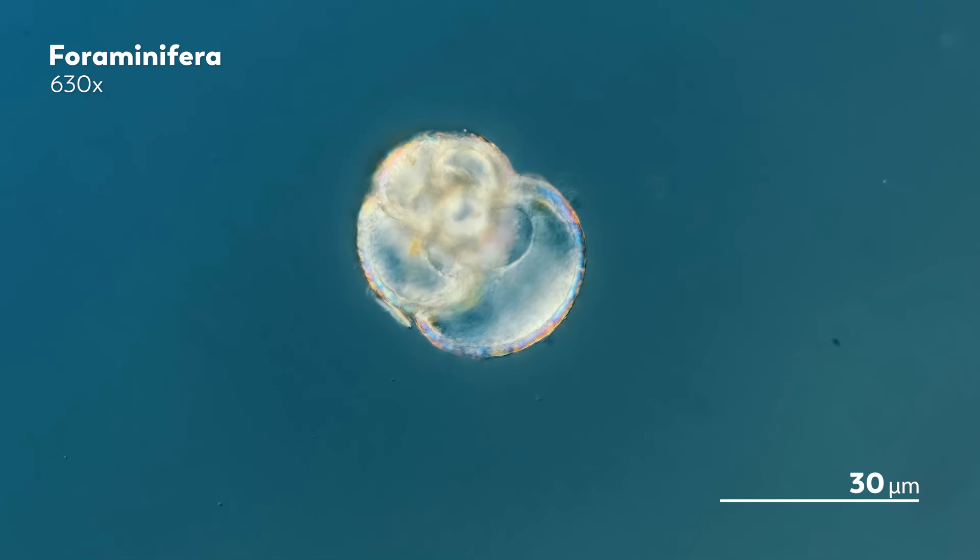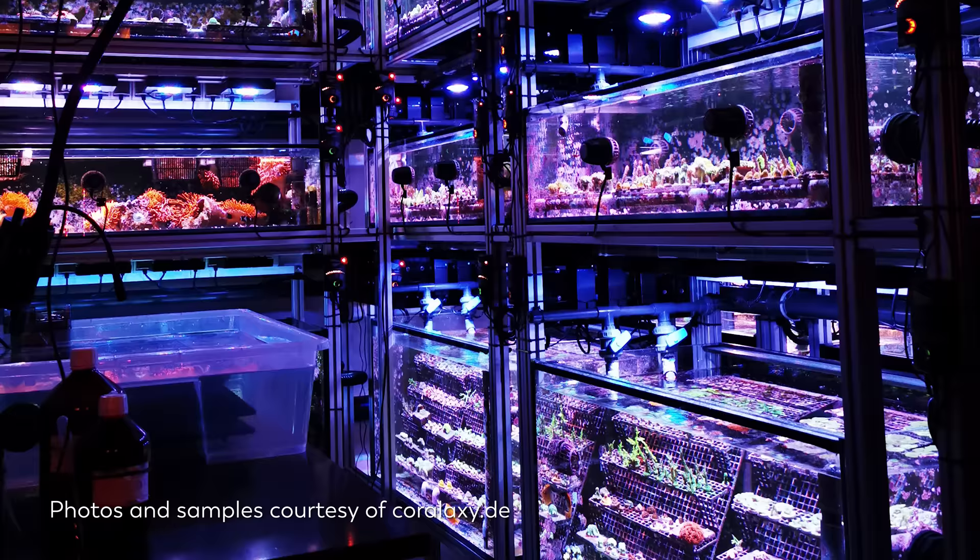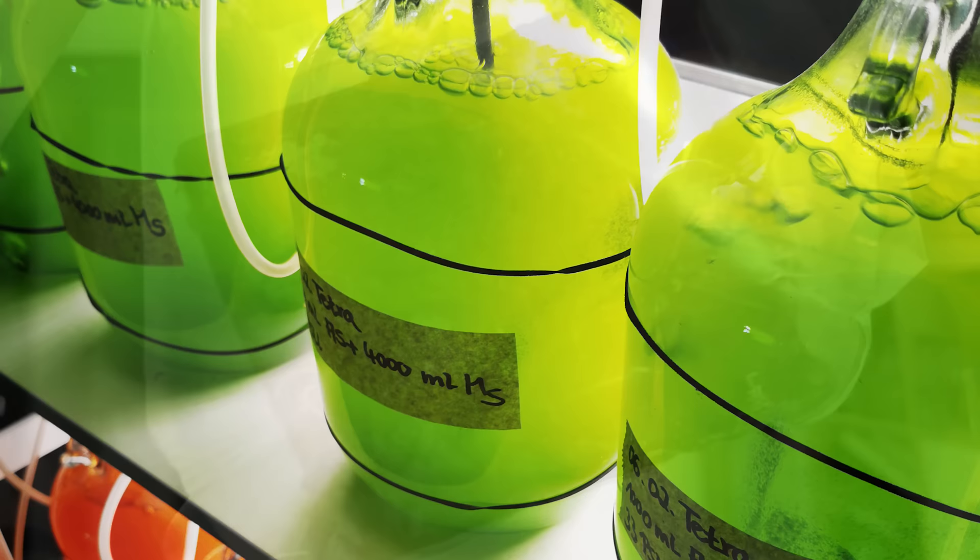Fortunately for us, and for you, the people at Coralexie were also very curious about what their reef tanks might reveal when put under the microscope. So of course, they sent James a bunch of stuff. In addition to corals, which we will get to in a future episode, the generous team at Coralexie put together two bags of sediment and gravel from their tanks, three large bottles of plankton cultures, some macroalgae, and most exciting to James, a concrete brick.